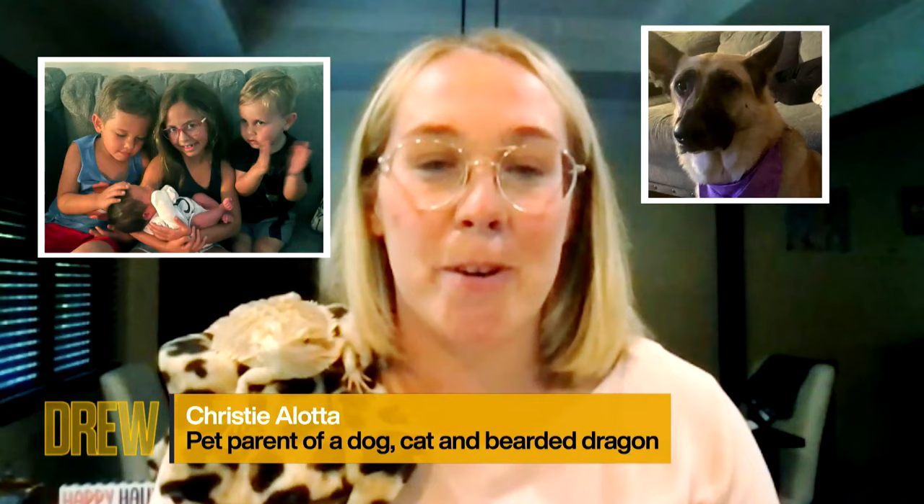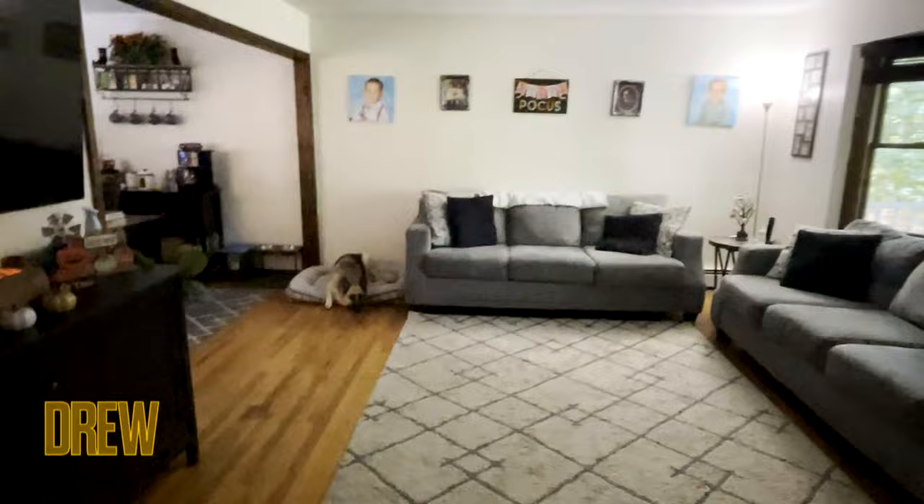Hey Drew, I'm a wife and a mom of four. I'm also a pet mom to a dog, a cat, and a bearded dragon named Spike. Spike's tank didn't fit in the living room, so we put him in my daughter's bedroom on an old desk. I really want a functional and stylish space so I could feel closer to my family and pets.